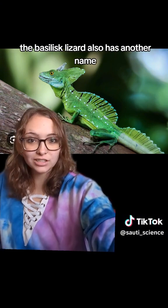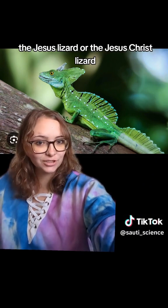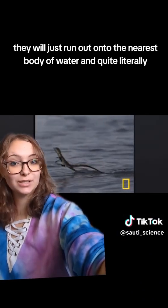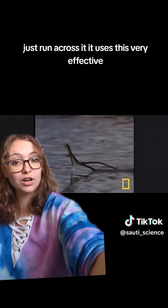The basilisk lizard also has another name — the Jesus lizard, or the Jesus Christ lizard — because it escapes predators by running on water. When a predator comes, they will just run out onto the nearest body of water and quite literally just run across it.